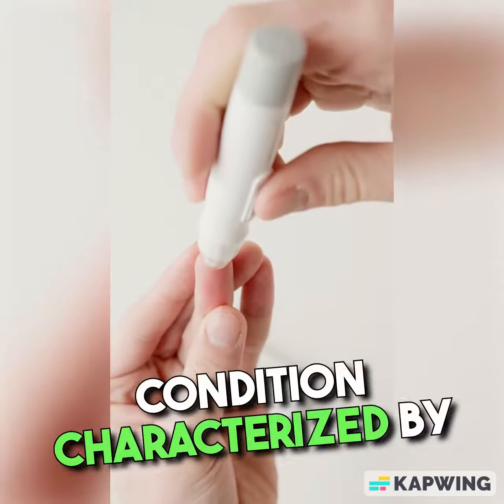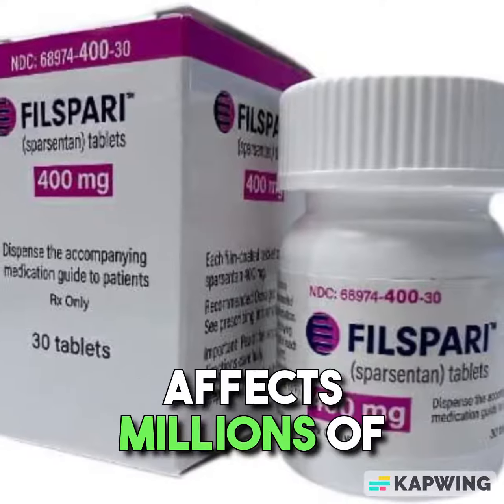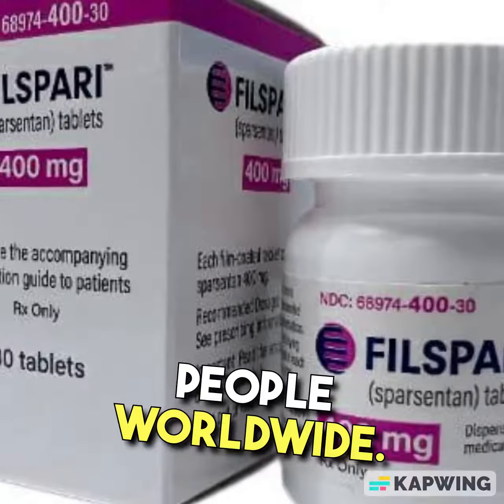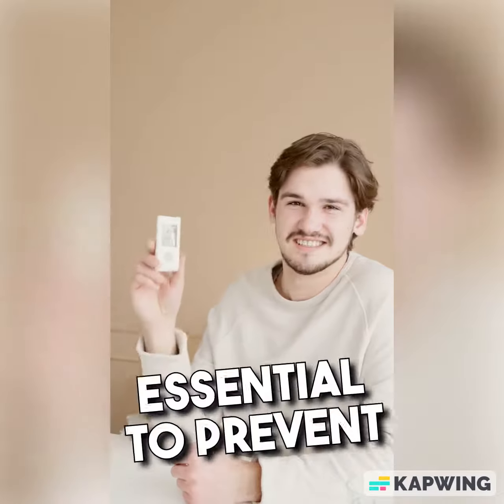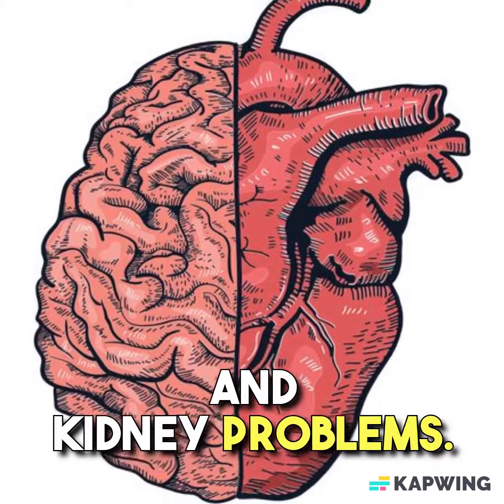Hypertension is a medical condition characterized by high blood pressure. It is a chronic condition that affects millions of people worldwide. Managing hypertension is essential to prevent complications like heart disease, stroke, and kidney problems.